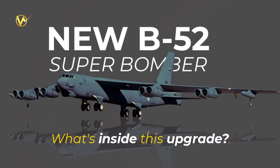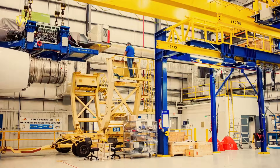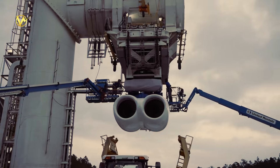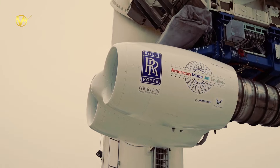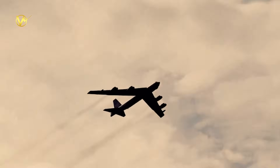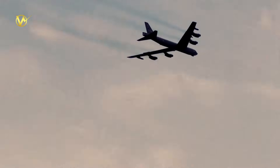This radar swap is just one piece of a huge makeover for the B-52. The Air Force wants these birds flying strong until at least 2050, maybe longer. They're swapping out the eight old Pratt & Whitney TF-33 engines for smoother Rolls-Royce F-130s — that'll cut fuel use, boost range by 20%, and make them quieter and greener. Other fixes include better wings for carrying more bombs, new links to share data with drones and fighters, and slots for tomorrow's smart weapons — all within the same tough frame, but with 21st century smarts.